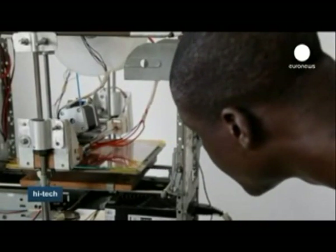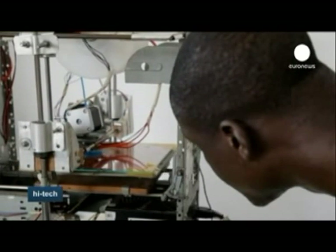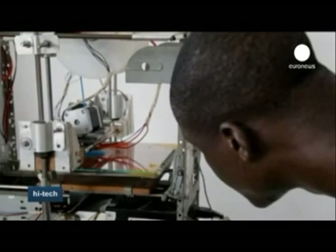He says his printer can also be useful on a daily basis, as it can print various utensils needed in any household that are not always easy to get hold of.